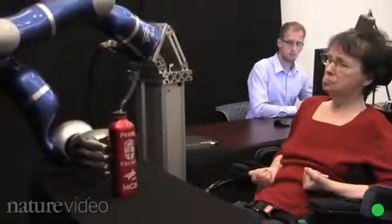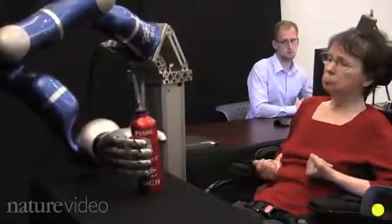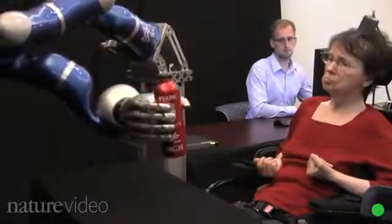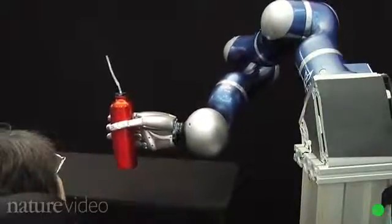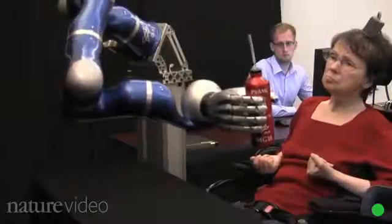You're watching the most advanced brain-machine interface in action. Cathy Hutchinson is paralysed and unable to speak, but just by thinking she's able to control the movements of this robotic arm and drink her morning coffee. She's part of a pioneering study run by researchers at Brown University in the US.